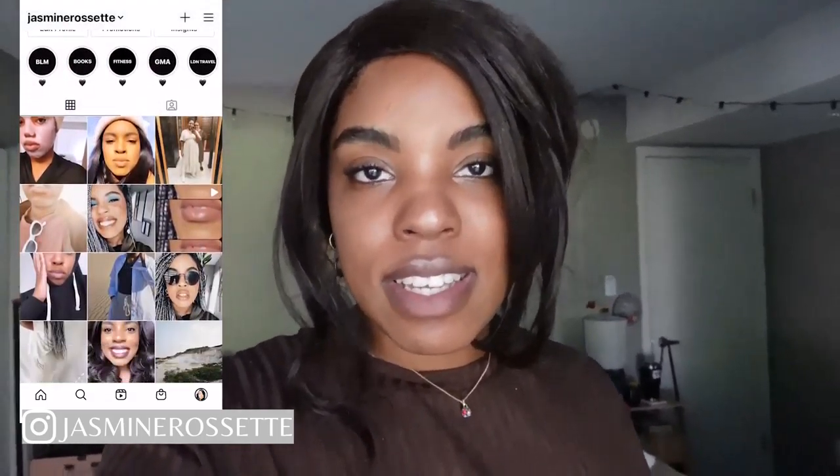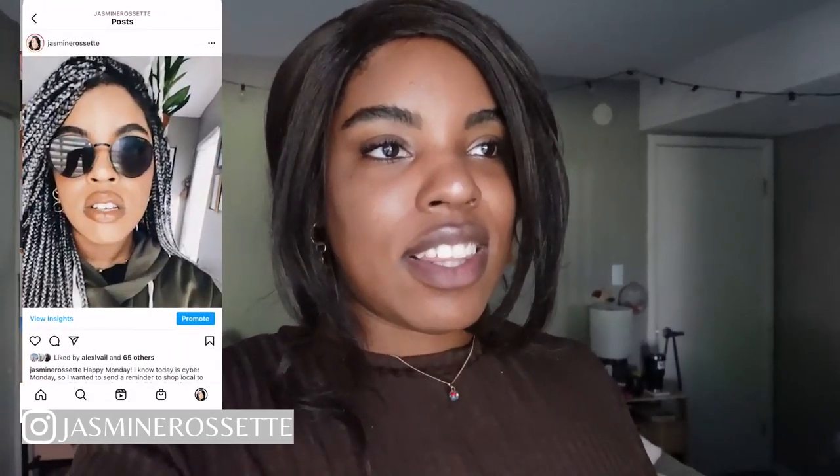Good morning beautiful people and welcome back to my channel. If you're new here, my name is Jasmine Rosette and today's video is going to be a realistic what I eat in a day. It's exactly what I have, but today I'm going to show you every single thing that I eat and drink.